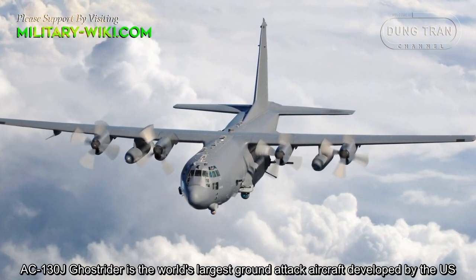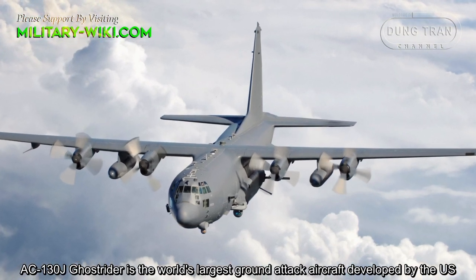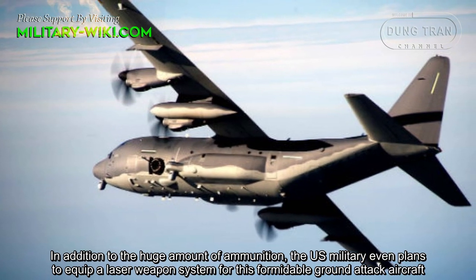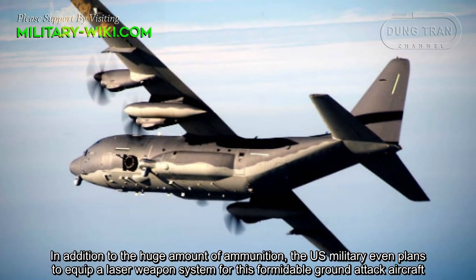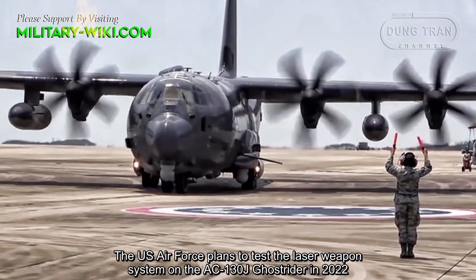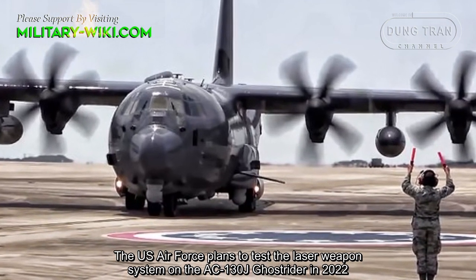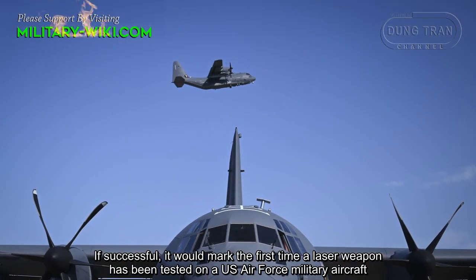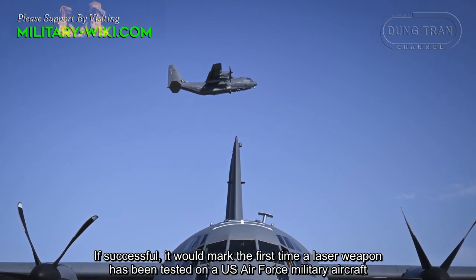The AC-130J Ghostrider is the world's largest ground attack aircraft developed by the US. In addition to a huge amount of ammunition, the US military even plans to equip a laser weapon system for this formidable aircraft. The US Air Force plans to test the laser weapon system on the AC-130J Ghostrider in 2022. If successful, it would mark the first time a laser weapon has been tested on a US Air Force military aircraft.